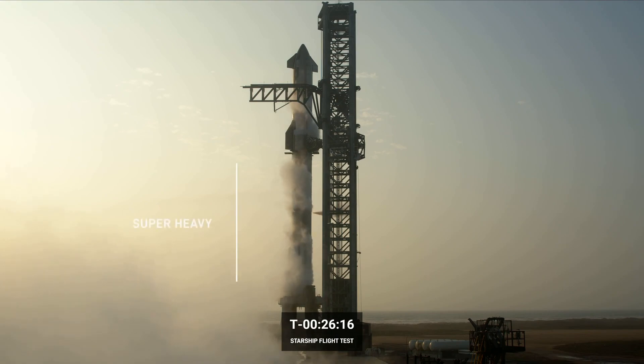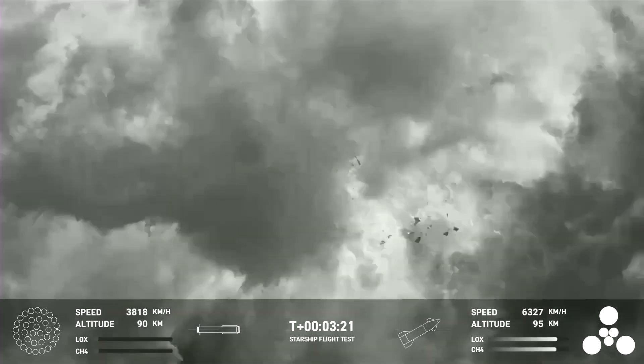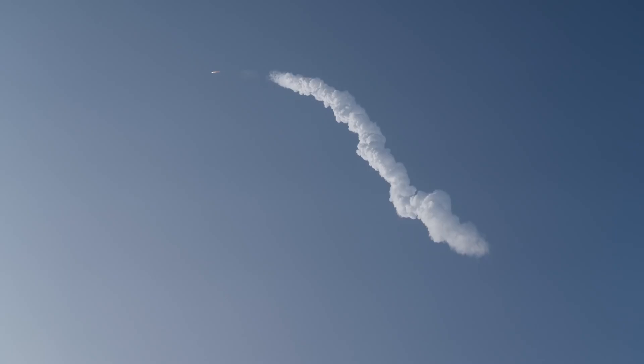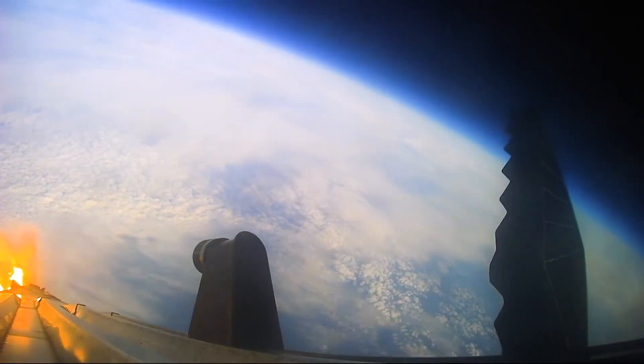Unfortunately, the booster encountered a mishap a few minutes later, exploding in an unexpected turn of events. Subsequently, the Starship lost signal, presumably meeting a similar fate as its companion. Despite these challenges, the flight endured for over 8 minutes, reaching a peak altitude of 148 kilometers.